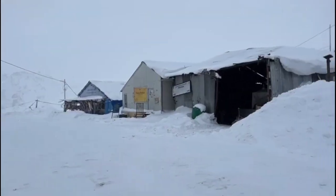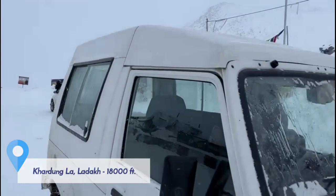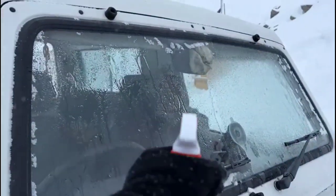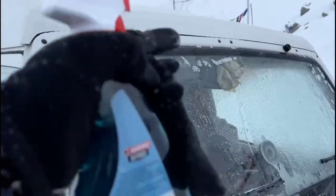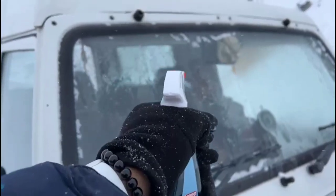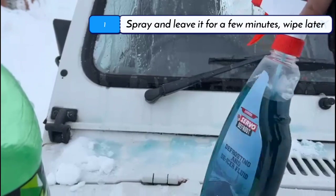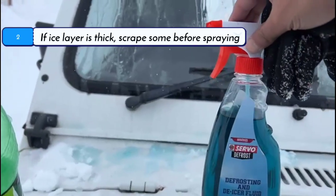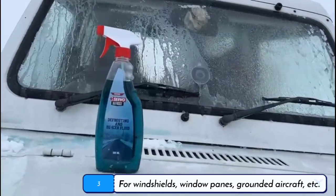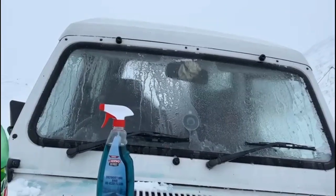Indian Oil brings to you an innovative product. De-ice the windshield easily with a special formulation — Indian Oil Servo Defrost, a defrosting and de-icer fluid. It can be sprayed on the ice or frost and left for a few minutes. It works by dissolving slowly on contact to create a brine, and the heat of solvation helps defrost the ice or snow, which can then be wiped off afterwards.